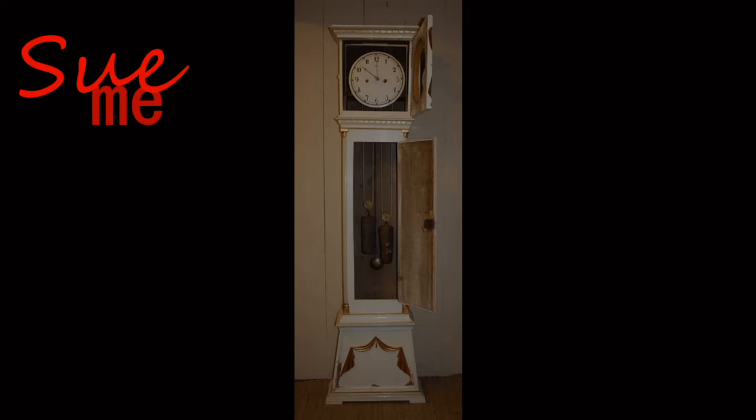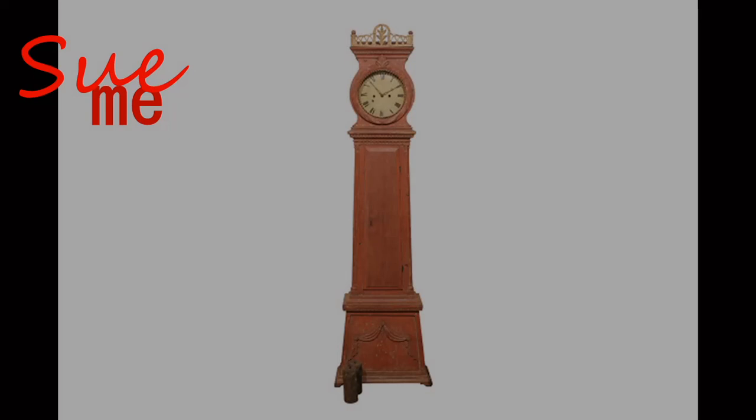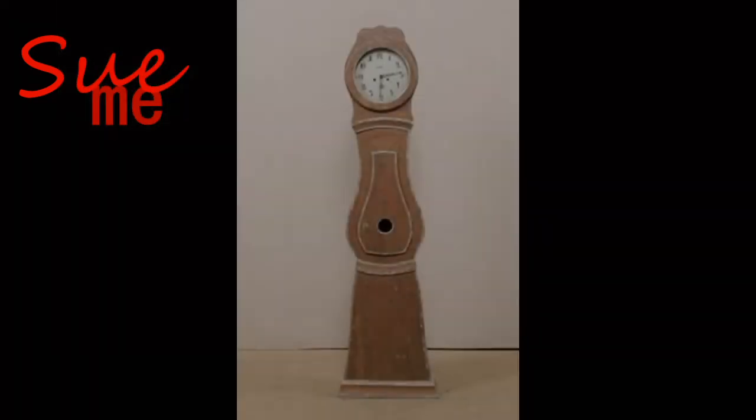You would think they would get enough of white with their winters, but no. This is also a Danish piece — closer to that old Swedish clock we saw, but still whitewashed. This Swedish piece is very interesting: very ornate on the top but very simple in its overall design. Here is another Swedish clock — it looks like it's just been highlighted with a little whitewashing. Again, very simple, a very easily identifiable design.